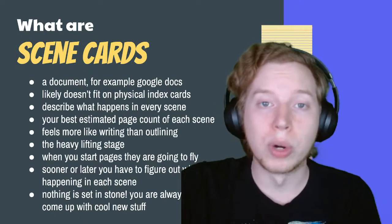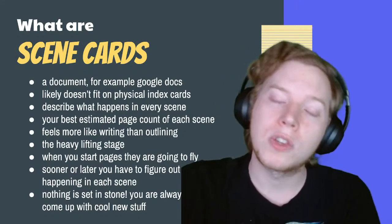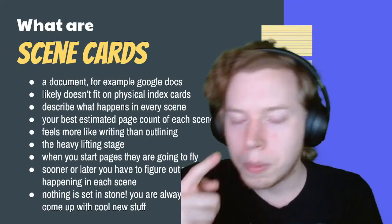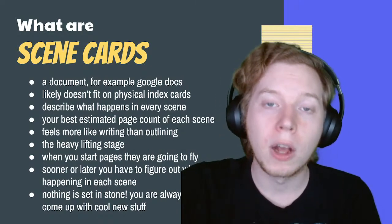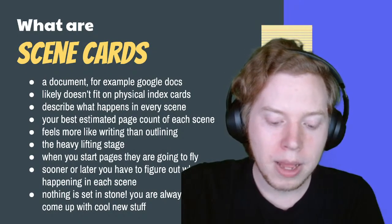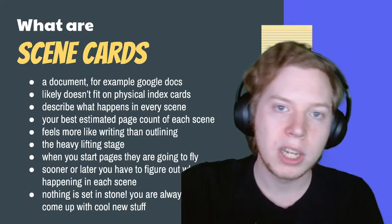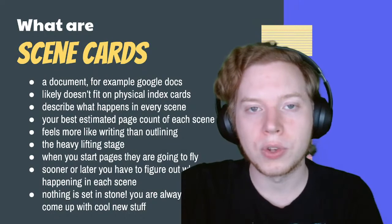Generally, one page is your shortest outlined number of pages for a scene card. Two pages is your standard scene. If we're just ballparking it, each scene is going to be two to two-and-a-half pages long more or less. In practice, it tends to alternate between a two-page scene, then a one-page scene, then a three-page scene — usually alternating between one, two, and three page-long scenes.